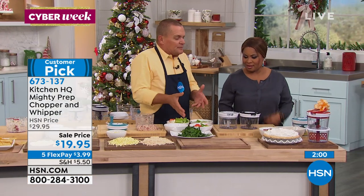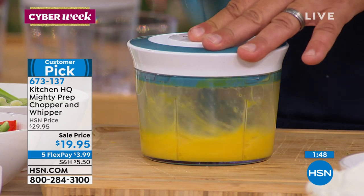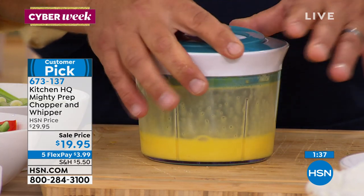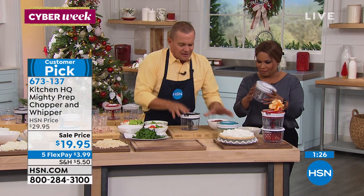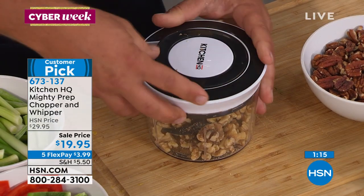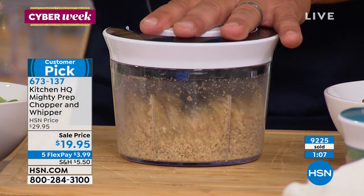I promised I'd show you the whipping blade. I've got four eggs in here — take the handle, pull that handle, and look at this. It whips the air into those eggs, making the lightest, fluffiest omelet you've ever had. You can do cake batters and brownie batters in here. You can take almonds, walnuts, cashews, any type of nut — put them inside, pull that handle, and you're chopping your nuts perfectly for baked goods, for topping an ice cream sundae, a cake, or a pie.